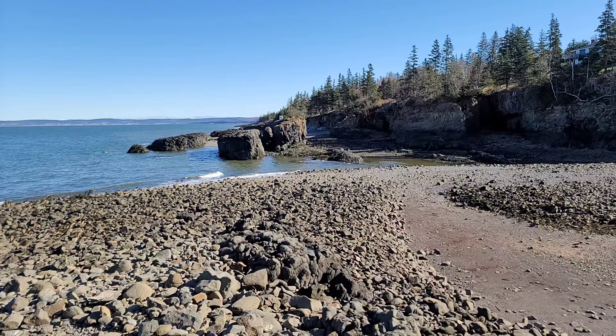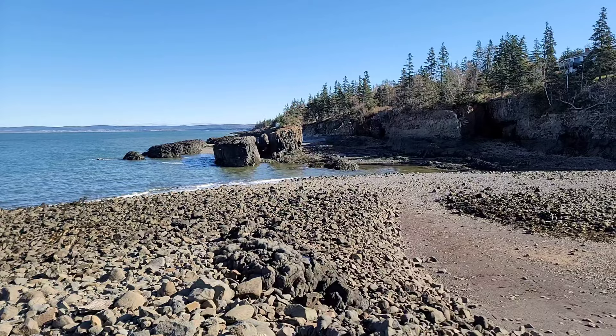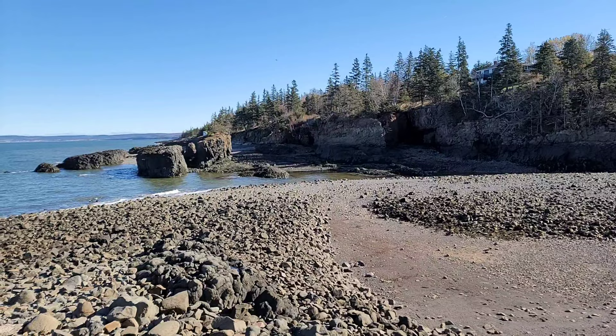Okay guys, that does it for our Baxter's Harbor video this year. As you can see, we just made it - our land bridge is now covered and the tide's coming in real quick. As always, like, comment, subscribe if you like our content. This might be one of our last rock hunting trips this year - might try to get out one more time before Christmas. As always, everyone have a great week - we'll catch you in the next one.